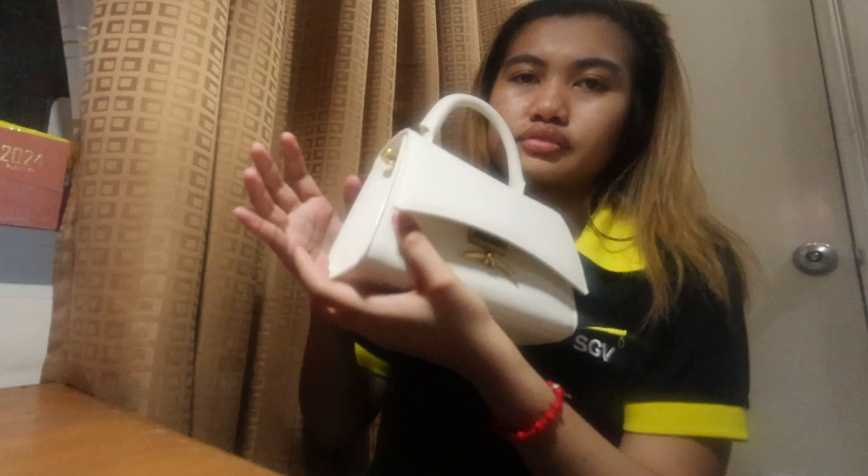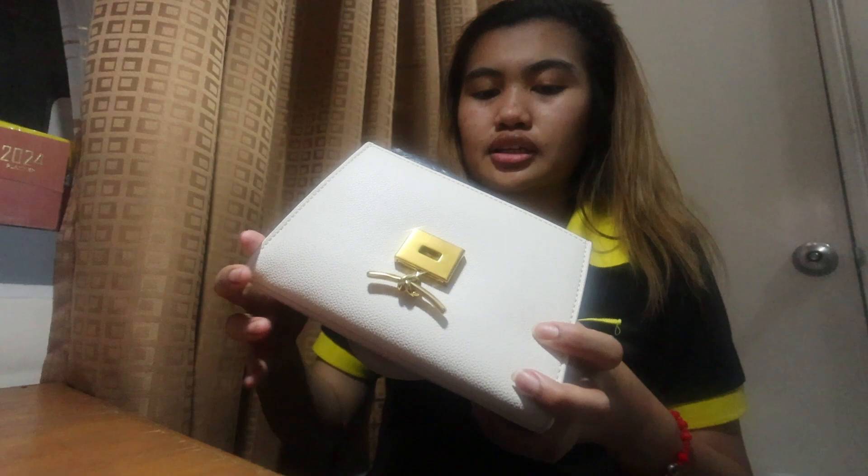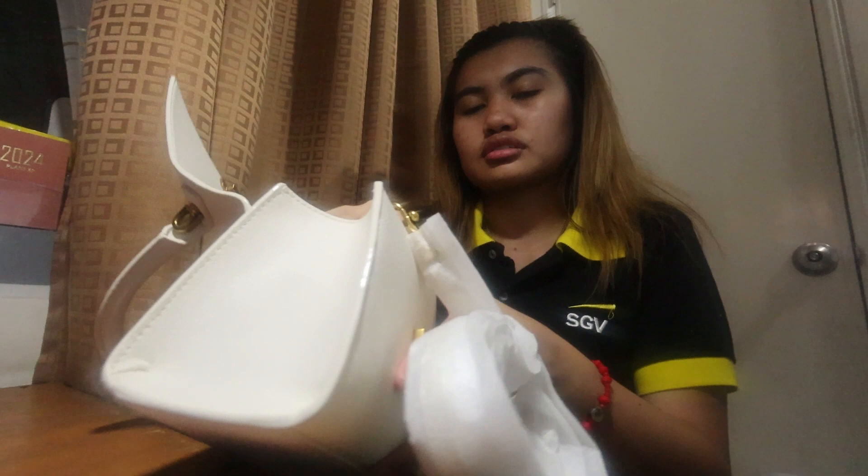You can see my hand. And then may logo lang dito sa likod. My favorite part, I guess, is yung lock. Super cute yung lock kasi pinupush pa ito. Inside, ang makikita mo is may ganito pa rin siya.